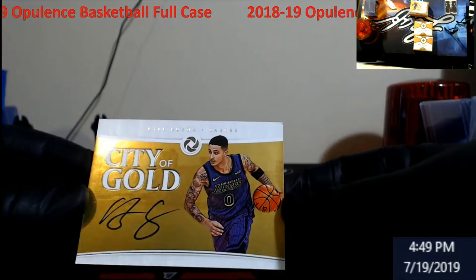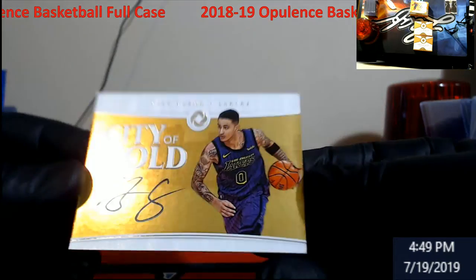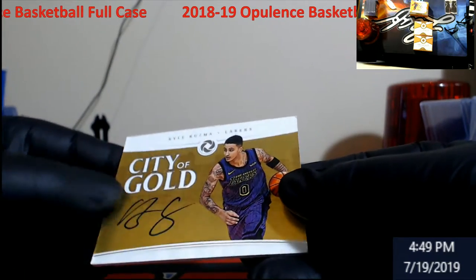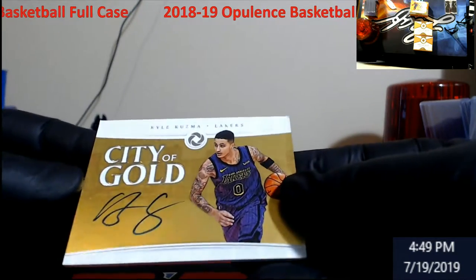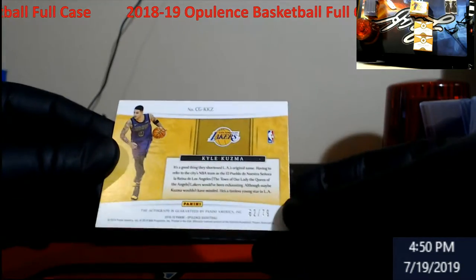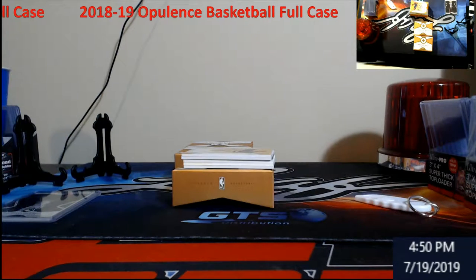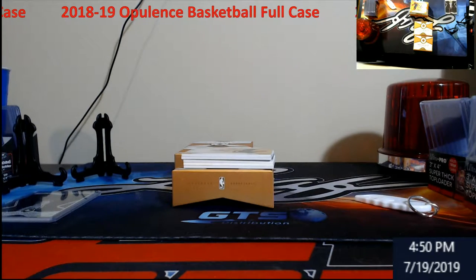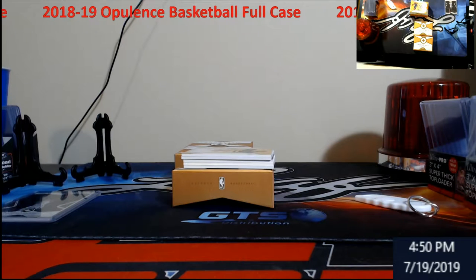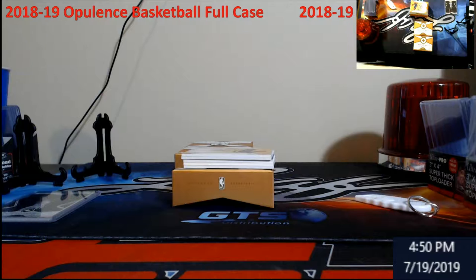City of Gold — Lake Show Kyle Kuzma, out of 79 as well. Not too bad starting off. This is what a $3,000 case looks like, everybody — that's what the retail is on it.